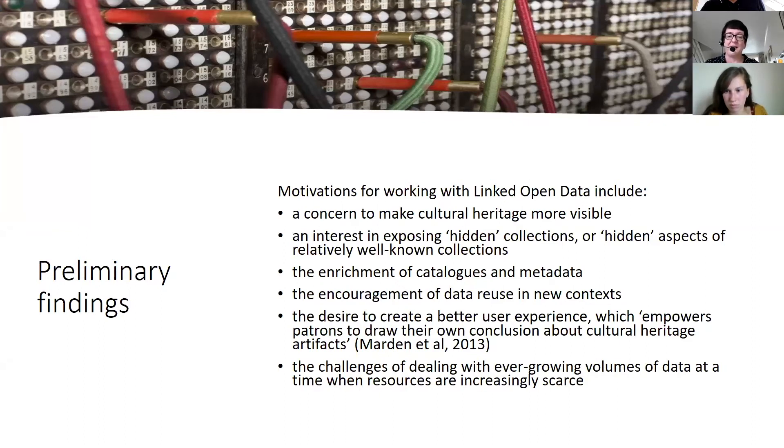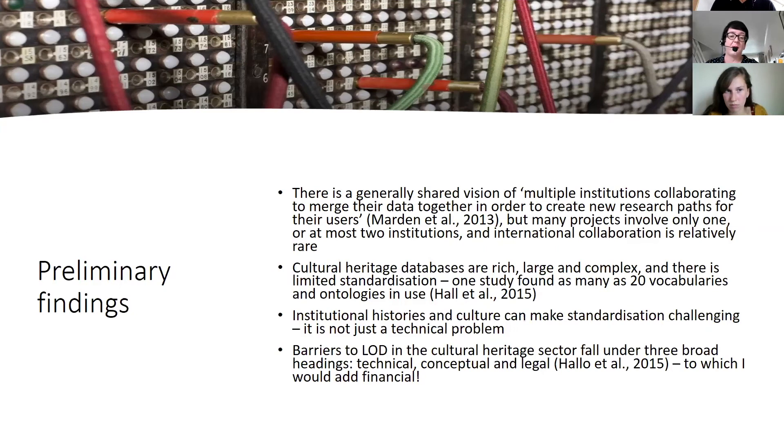There's also a desire to create a better user experience — I like this framing of empowering patrons to draw their own conclusions about cultural heritage artefacts, opening up different routes into the data for people to learn in their own way. Practically, there are challenges of dealing with ever-growing volumes of data at a time when resources are increasingly scarce, and that's not going to change. In the literature so far there's a generally shared vision of multiple institutions collaborating to merge their data to create new research paths, but many projects involve only one or at most two institutions, and international collaboration is relatively rare.